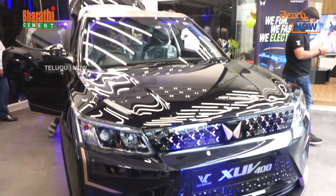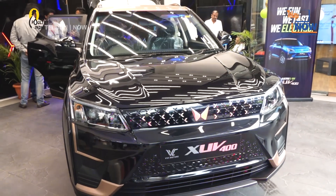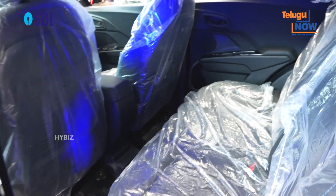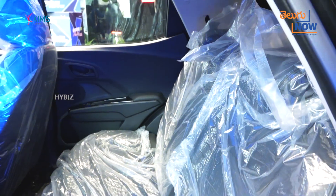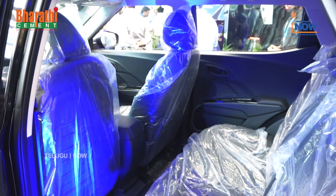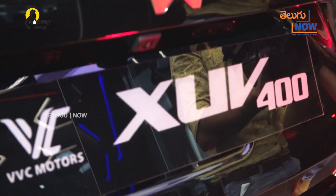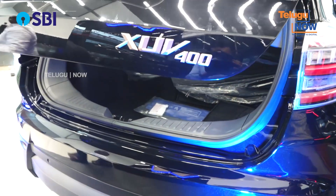The XEV 400 has the highest wheelbase in the mid-segment car category. This vehicle has a 4.2 metre length. It offers wheelbase advantage, seating comfort, and comes with a 3.4 kWh and a 3.9 kWh battery option.